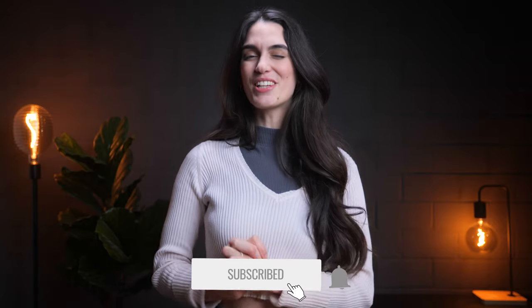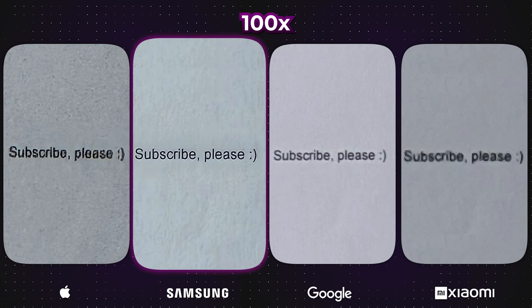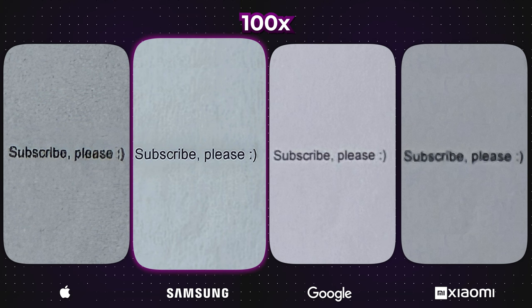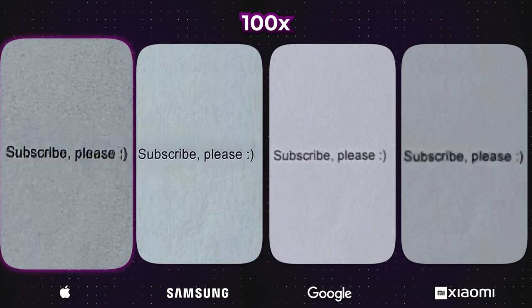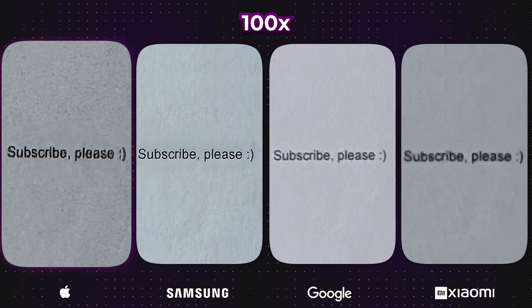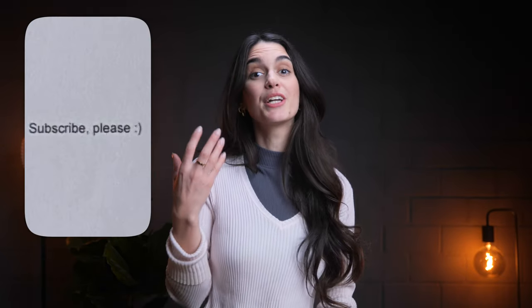If you enjoyed this video, kindly give it a thumbs up and subscribe to our channel. Now, closely examine the Galaxy's image — it's not an original screen capture anymore, as Samsung is essentially rewriting the text. The iPhone follows a similar pattern, although with a slightly more realistic appearance. This becomes even more evident at 100x zoom. It's intriguing when you zoom in to explore details, but it deviates from the essence of a photograph. Personally, I prefer the Pixel's photo the most because it allows for clear reading without artificial alterations.